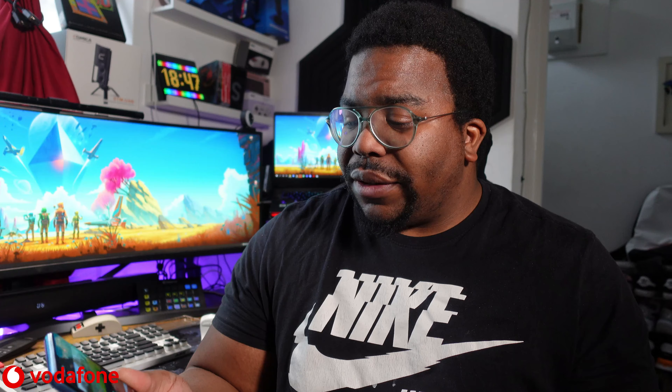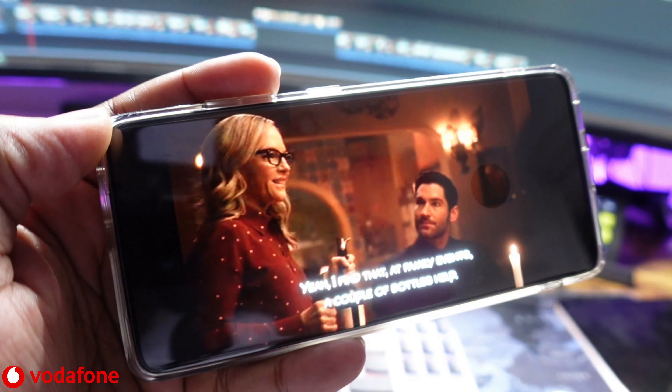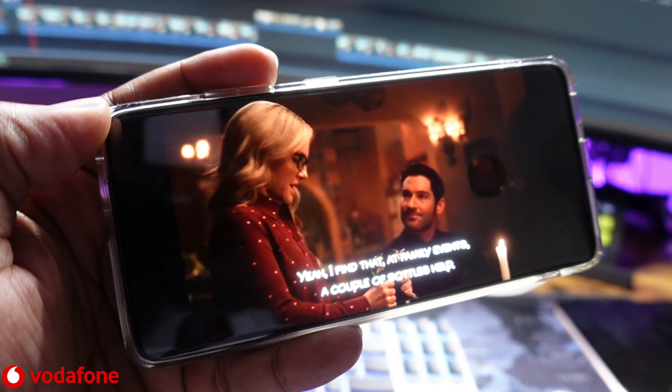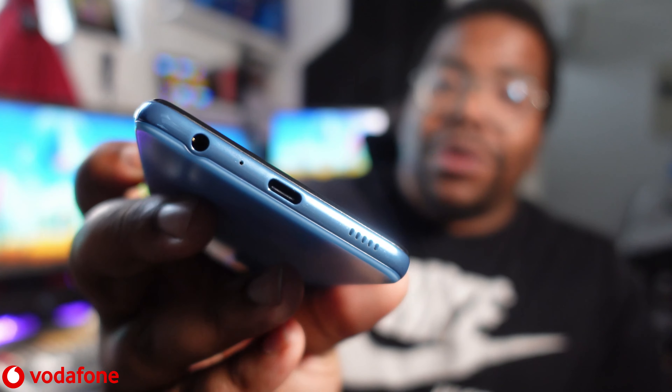I wasn't really going to talk about the screen because it's standard procedure, but watching Netflix, YouTube, anything — whether portrait or landscape like Instagram Reels — it just looks nice. Together with the stereo speakers, you're in for a nice cinematic experience, especially if you want to plug some headphones into the included headphone jack.